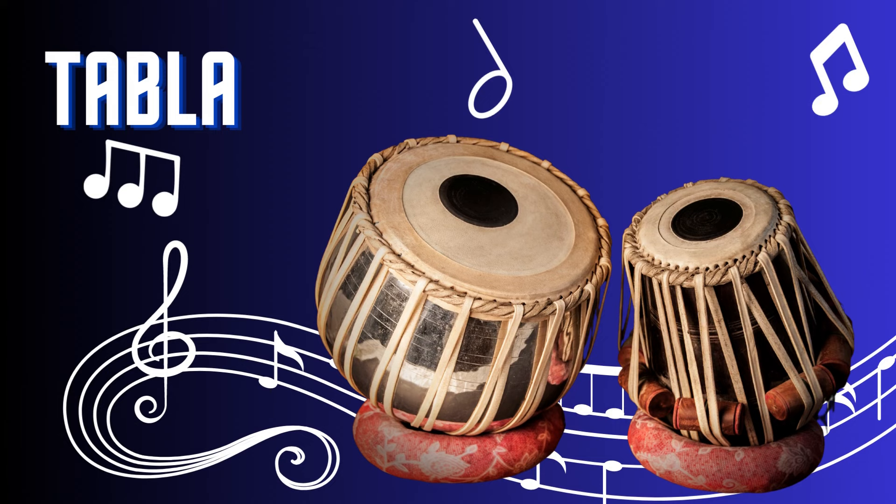Tabla. The tabla is a rhythmic and dynamic percussion instrument from India. Consisting of a pair of drums, the tabla produces a wide range of tones and textures. Played with the hands and fingers, it creates intricate rhythms and beats. With its expressive capabilities and versatility, the tabla is a key instrument in classical Indian music and is also utilized in fusion and contemporary genres.